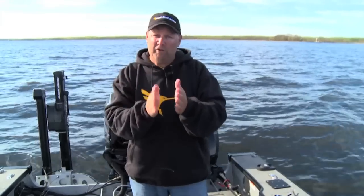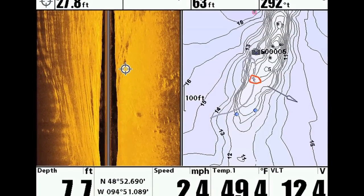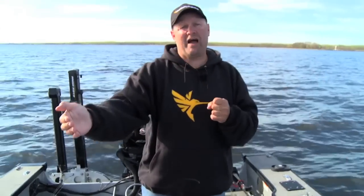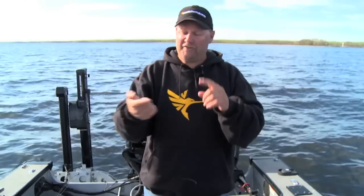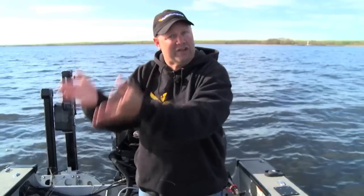One other thing that's really cool is I have the ability, when I see a spot, to scroll out on the map and actually drop a waypoint right on the spot. Then I can come back and it transfers right over to my cartography map so I know exactly where it's at. I've seen it on my side imaging, I've dropped the waypoint on the exact spot, and that waypoint has gone on to my cartography map. The LakeMaster product told me all the same things, but now the side imaging gave me a picture of it.